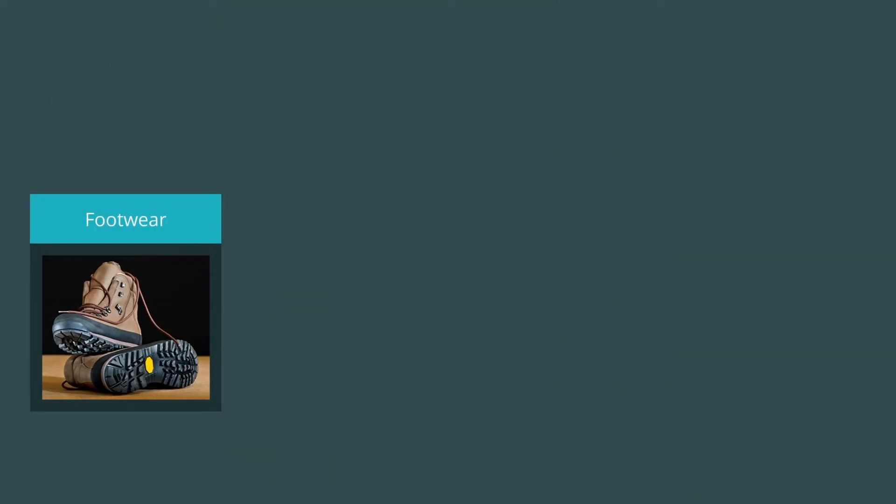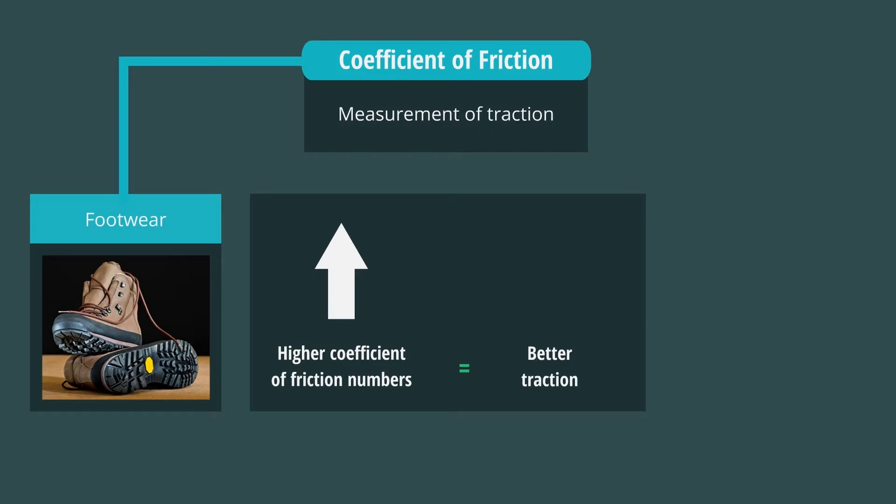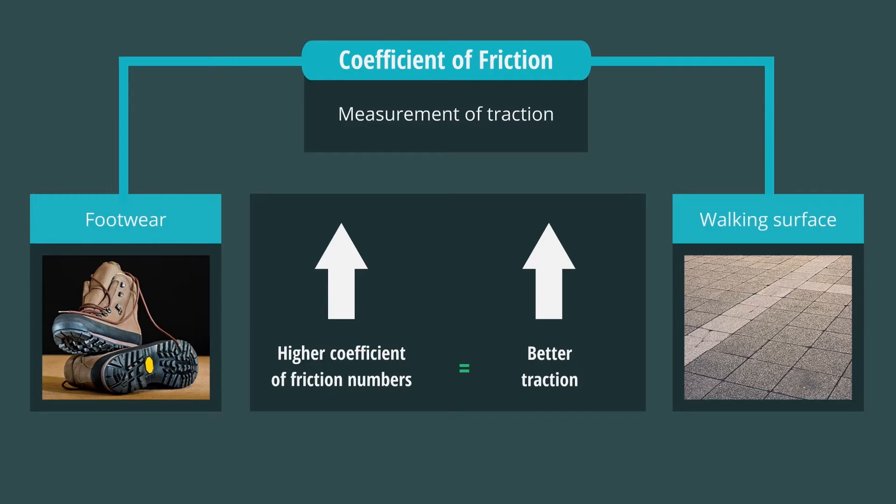Wearing proper footwear provides traction. The measurement of traction is called the coefficient of friction. Higher coefficient of friction numbers mean you have better traction. Coefficient of friction also depends on the surface you're walking on.